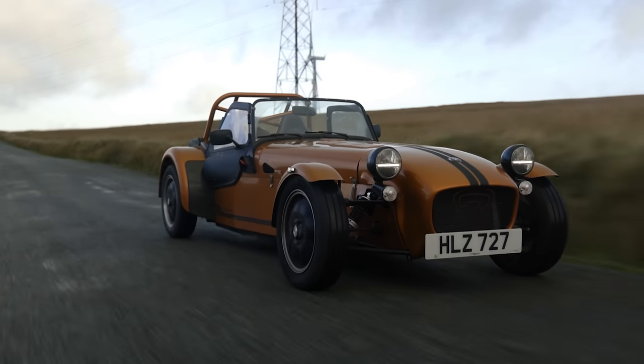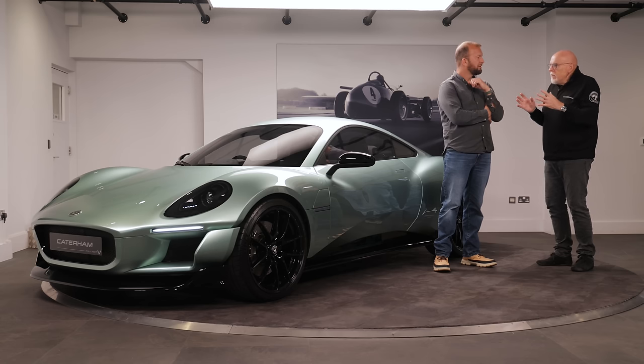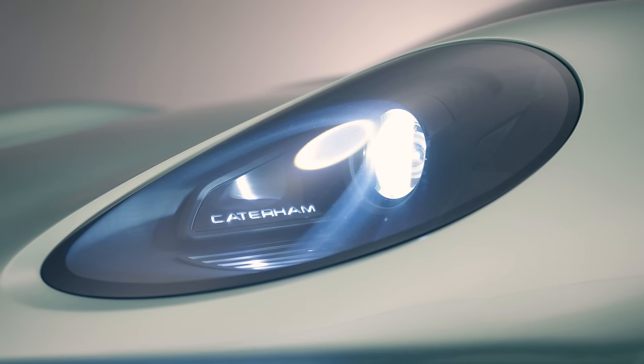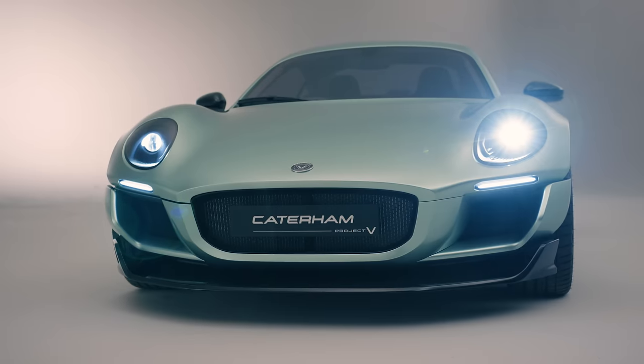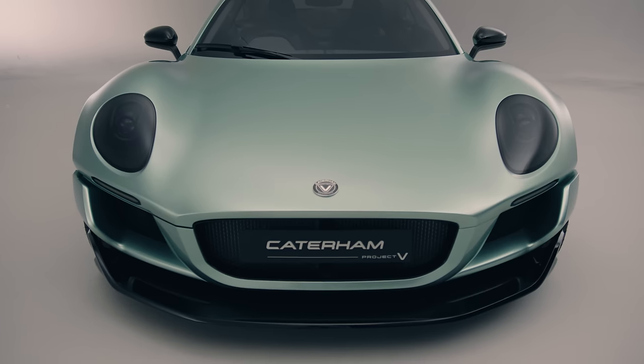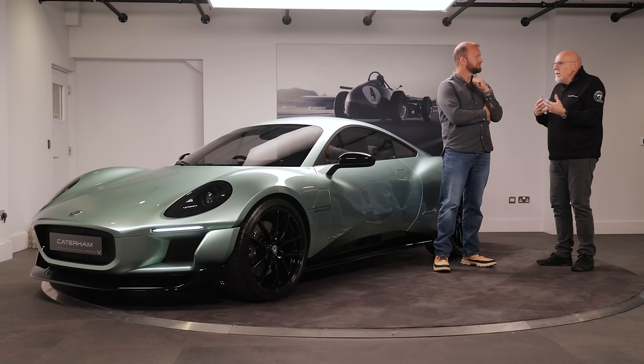Designer Anthony Giannarelli took the same timeless approach while addressing modern regulations and today's lifestyle. As a small company, the Project V has to last a number of years — they can't launch a car, make it for three years, and do a complete refresh. They don't have the resources for that, so it needs to be timeless. The brand is timeless and the product seems to fit that very well.